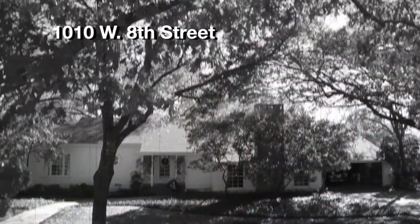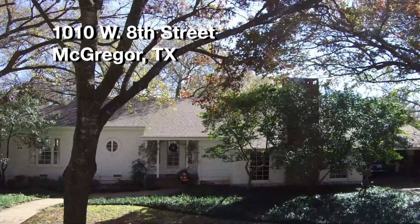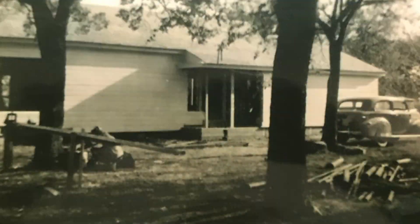They married on Christmas Eve in 1938, bought a lot, and started building the house that we have today. That's the construction that was begun in 1939.